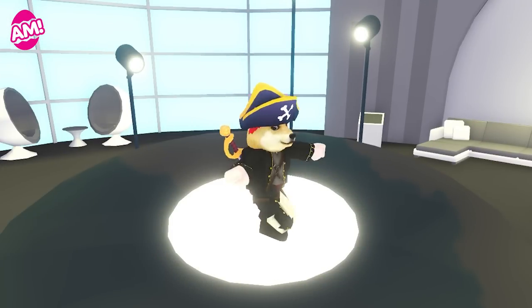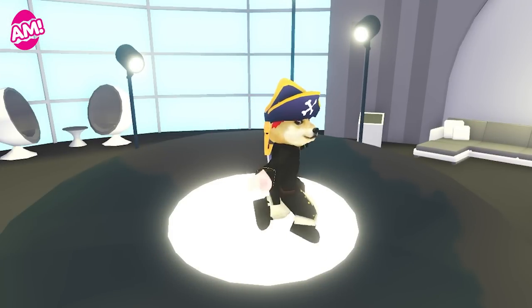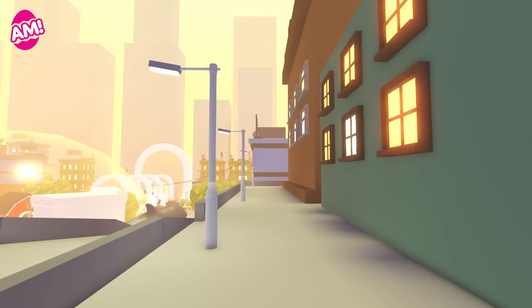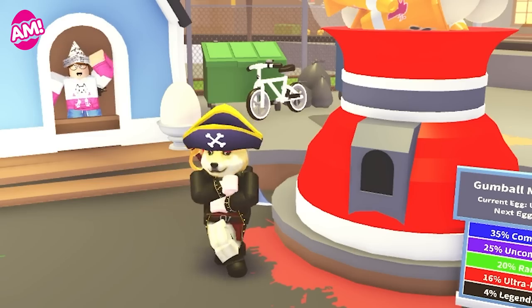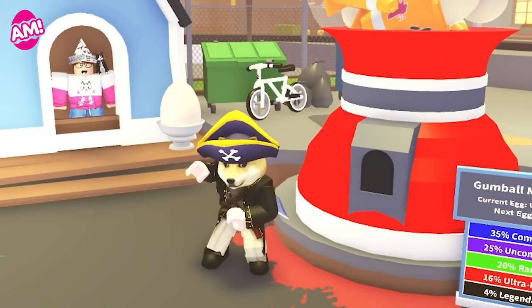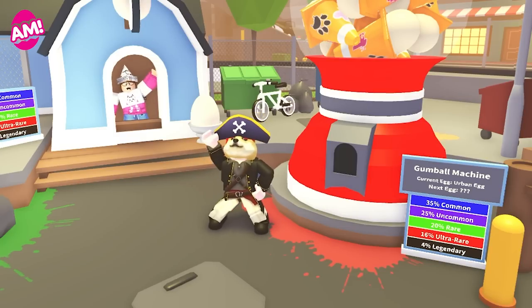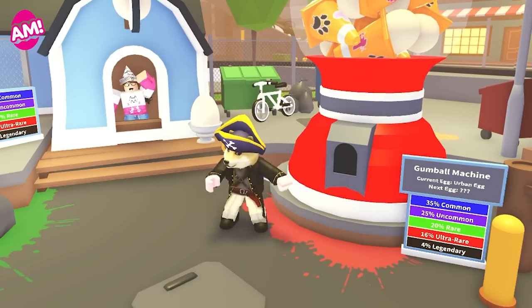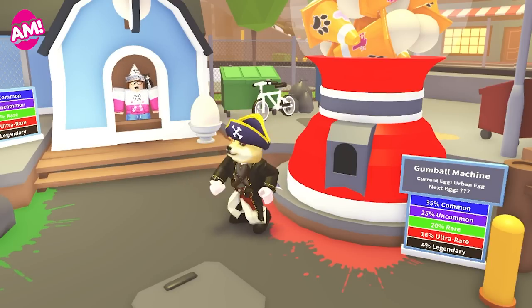I'm sure this list was different to the one I used on TikTok — that's weird. Anyway, those are just a little taster of the pets you can expect to see later this week. You didn't think I was going to reveal all of them right now, did you? Tune in on Wednesday for our update video when we'll show off every pet you can expect to come across in the new Urban Egg.